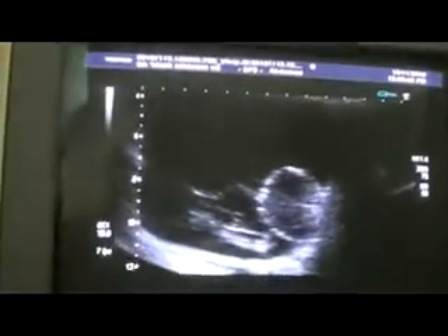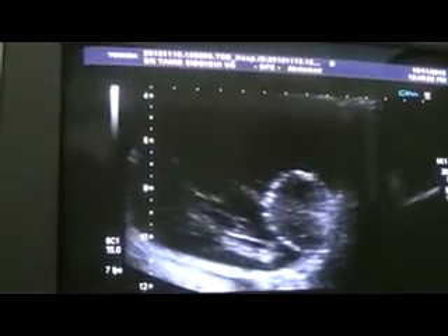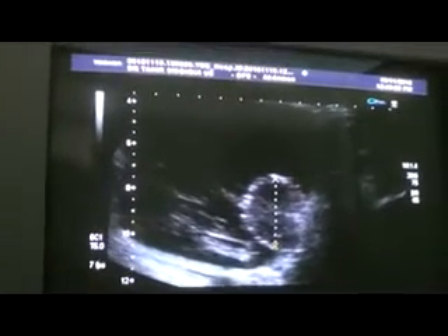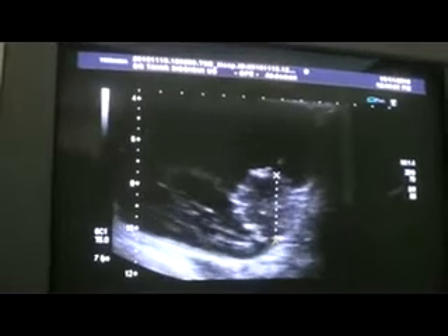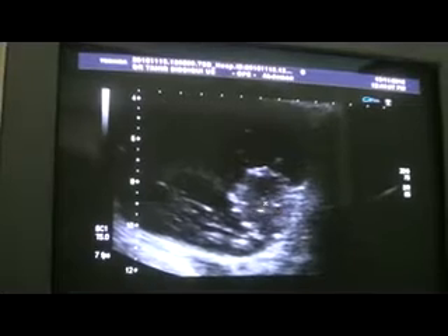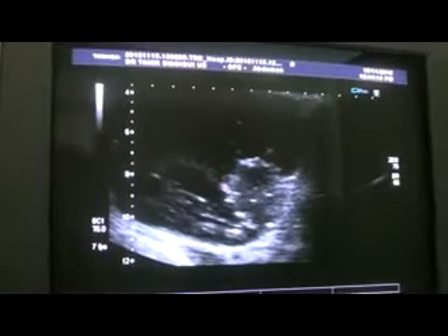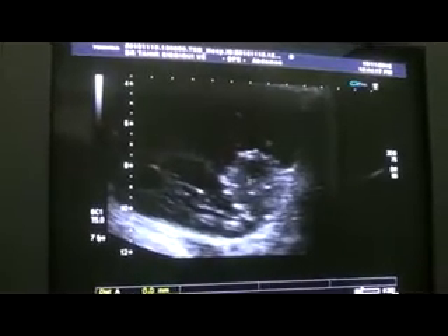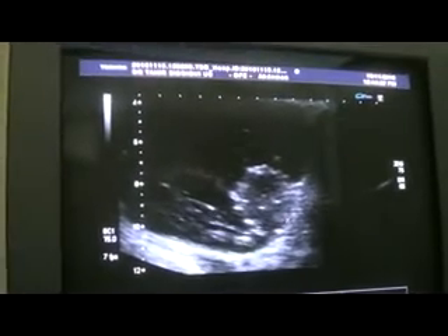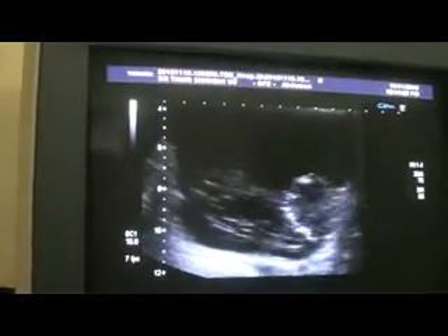This rounded area is hypoechoic with marginal calcification, measuring approximately 30 by 30 mm, with internal calcification as well. There are a lot of internal calcifications and the entire outer surface is studded with tiny calcifications. This is a 30 by 30 mm hypoechoic solid area. No posterior wall enhancement is seen, which is suggestive of a clot under the given history.